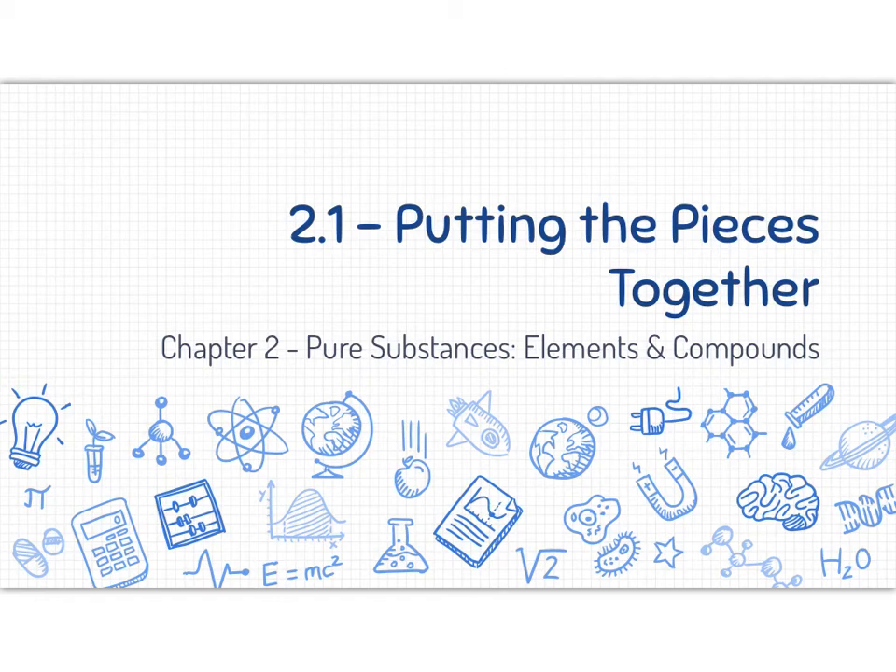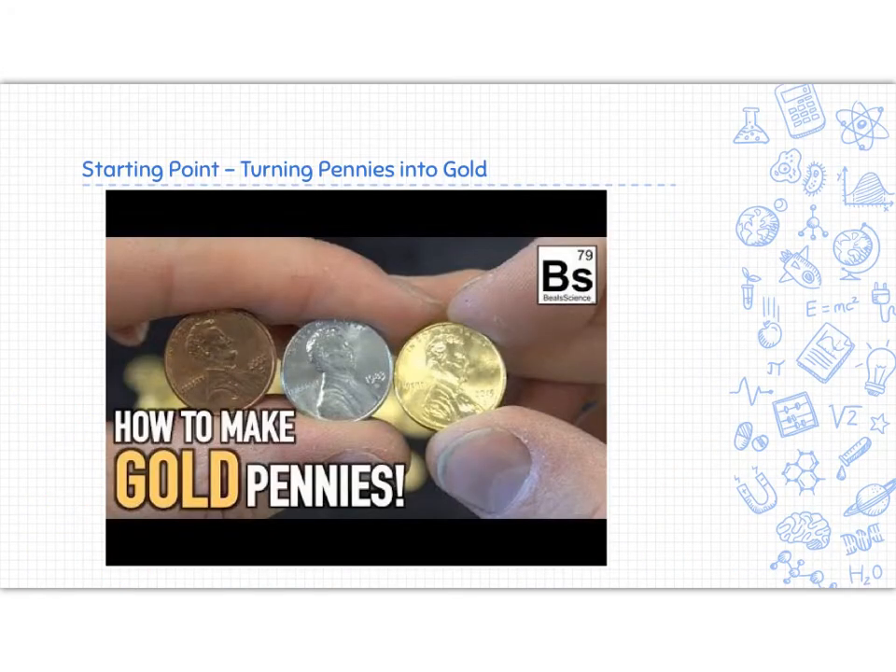We're going to take a look at 2.1, which is putting the pieces together. This is the beginning of chapter two in our Science Connect One textbook. In the first little bit of this chapter, it has a demo that I would have done for you if we were in class, and it is turning pennies into gold. If you are curious, you can take a look at this.